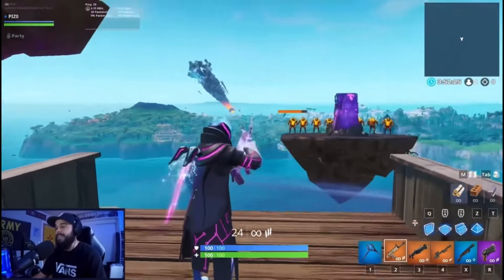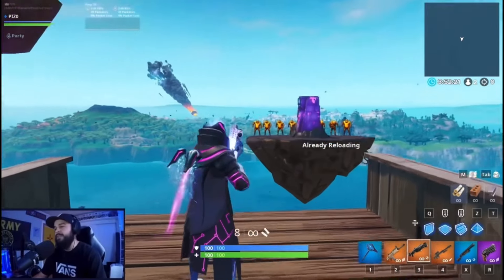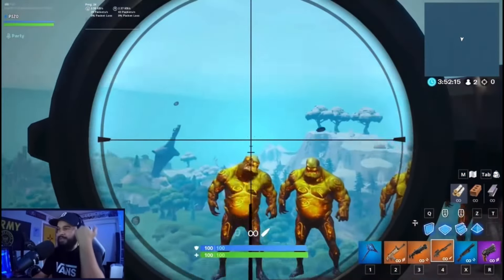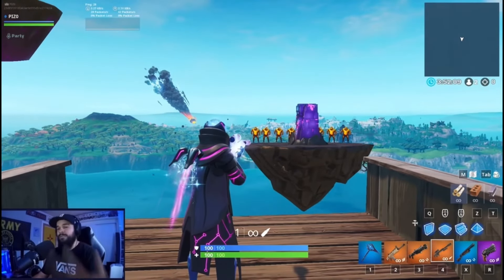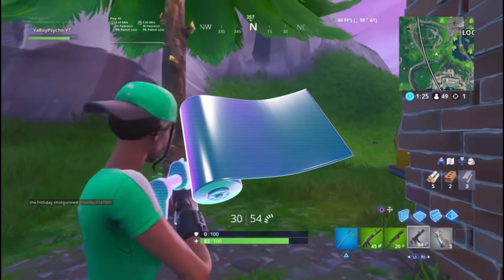Coming in at the number 10 spot, we got the Eternal Zero wrap. This wrap looks super clean — it's purple and white and it looks super good on shotguns and ARs. This wrap is only 500 V-Bucks, so it's a pretty good deal for the price.